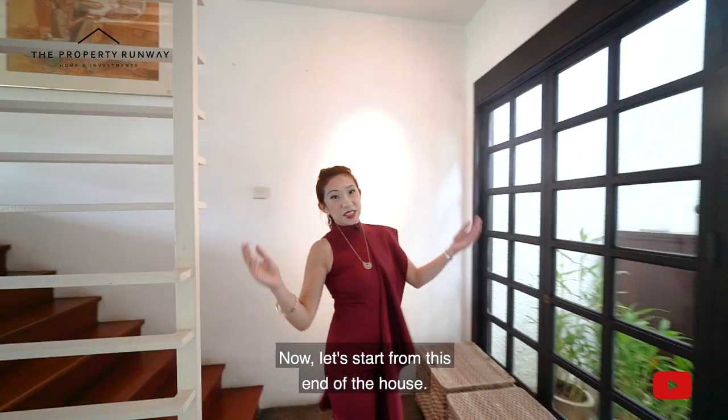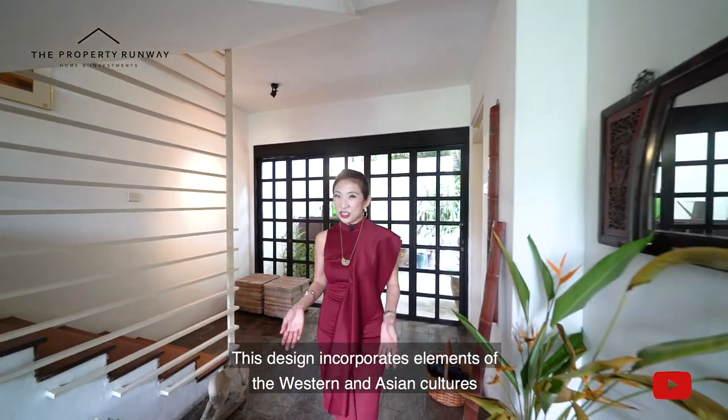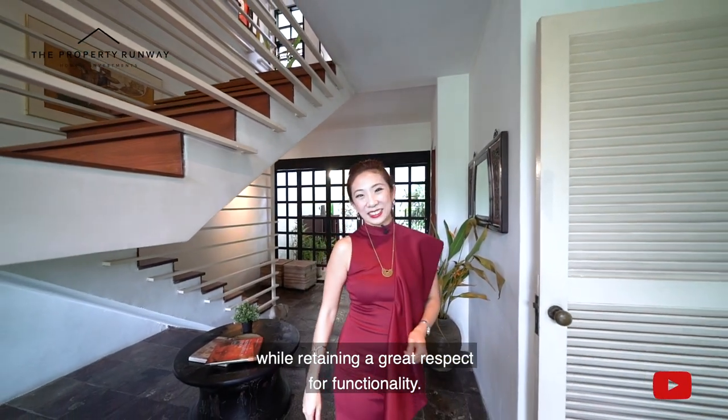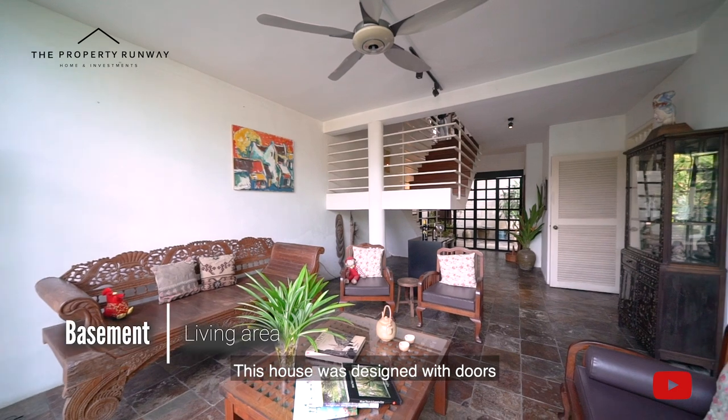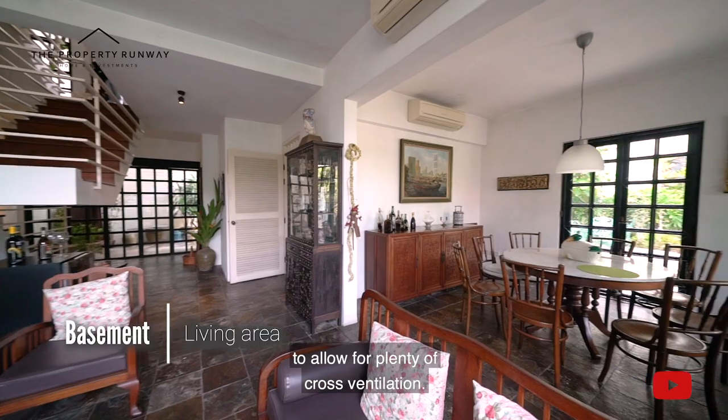Now let's start from this end of the house. This design incorporates elements of the western and Asian cultures while retaining a great respect for functionality. This house was designed with doors and windows all around to allow for plenty of cross ventilation.